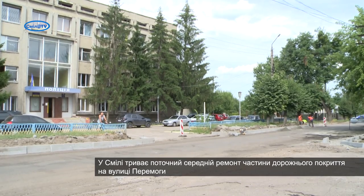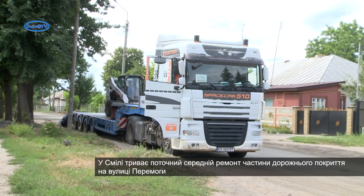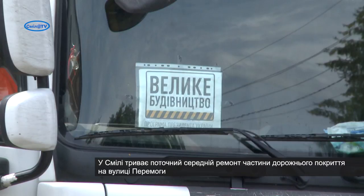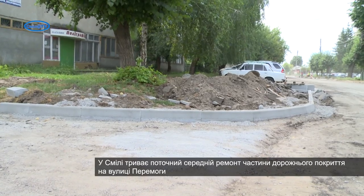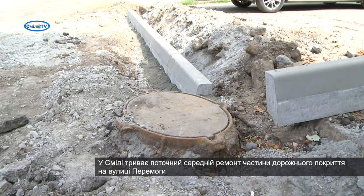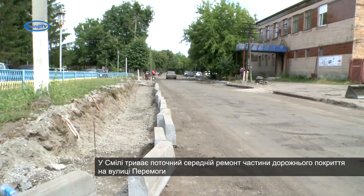У Смілі триває поточний середній ремонт частини дорожнього покриття на вулиці Перемоги. На ділянці 450 квадратних метрів від вулиці Севастопольської до вулиці Соборної встановлюють нові бортові камені. Перекладають за потреби і нарощують за допомогою цегли горловини оглядових колодязів. Планують вифрезерувати старе асфальтобетонне покриття і укласти нове.